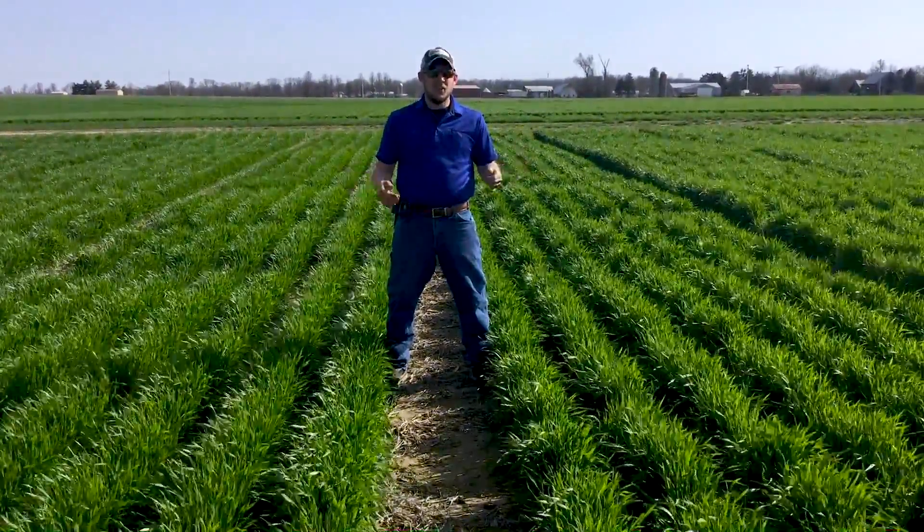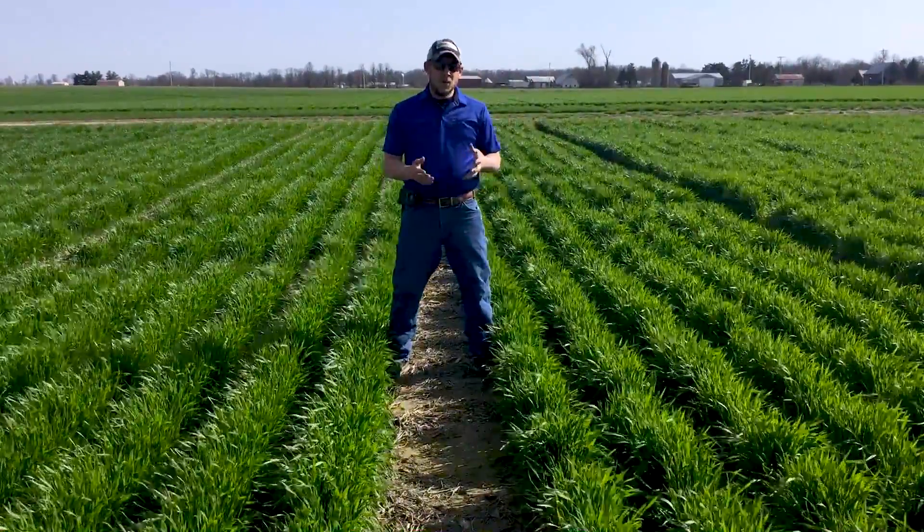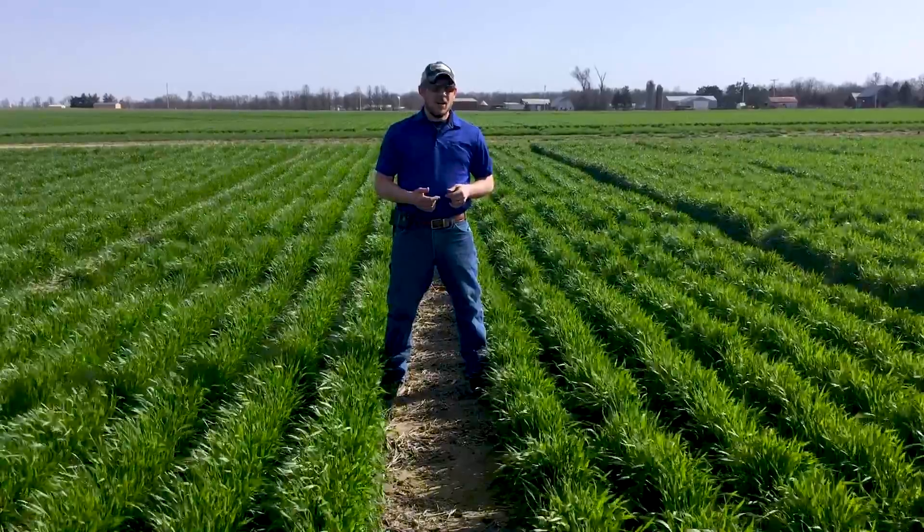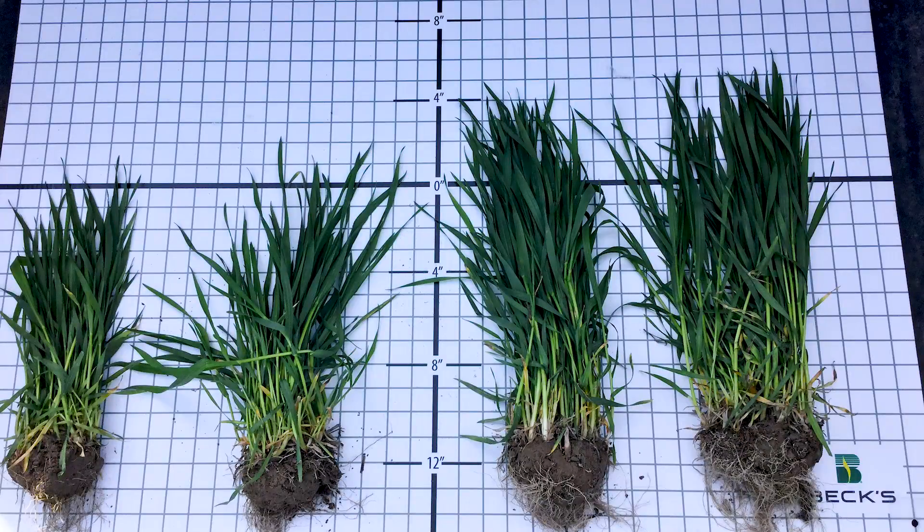Obviously an inch and a half difference, we should see that. One of the things we noted when we took some pictures of the heights out here before is that the one and one-and-a-half inch depths were actually showing to be about the tallest and the most uniform and consistent between those two. We still kept that uniformity at the two-inch depth as well.